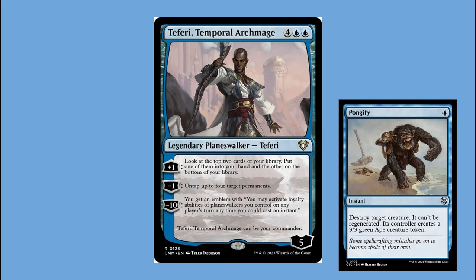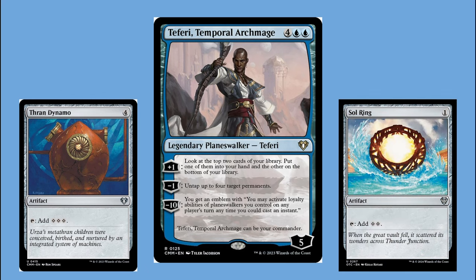Shenanigans was a good way to describe the deck in its early stages. I didn't necessarily have a win condition outside of combat damage, so I was just manipulating the board, countering spells, and playing cool morph creatures. But I saw the value in Teferi — his minus-one was incredibly good. With a Thran Dynamo and Sol Ring out, when I play him I can minus-one, untap two islands plus both rocks, and net gain mana for the turn. His plus-one gave card draw, but what really fascinated me was the minus-ten emblem.